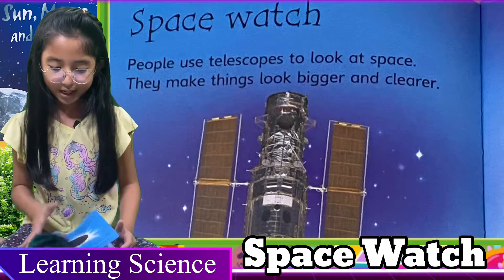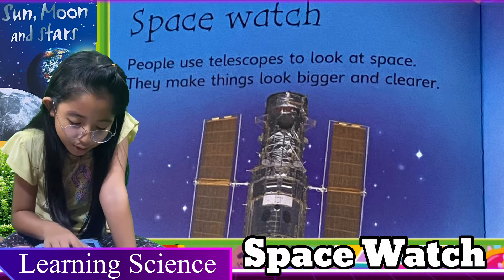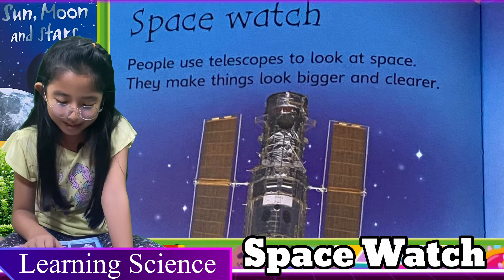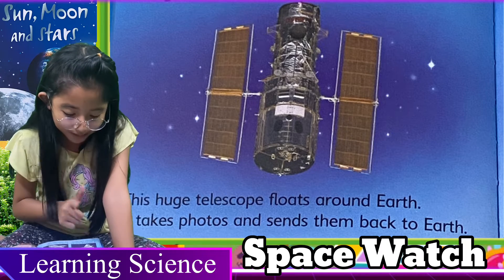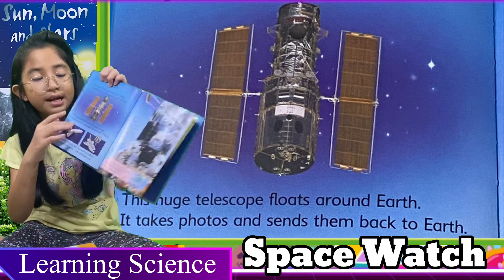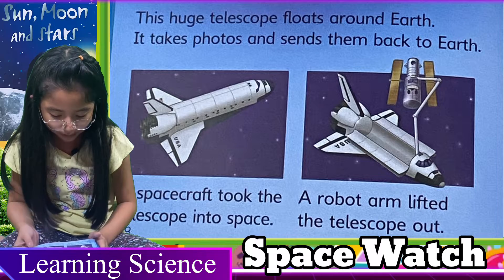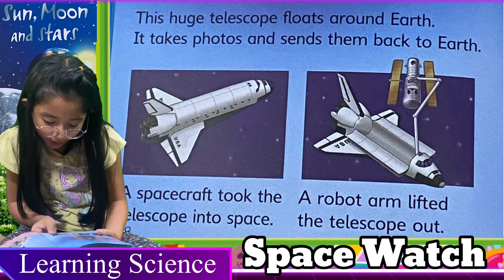Now let's read Space Watch. People use telescopes to look at space. They make things look bigger and clearer. This huge telescope floats around Earth — it takes photos and sends them back to Earth. A spacecraft took the telescope into space.